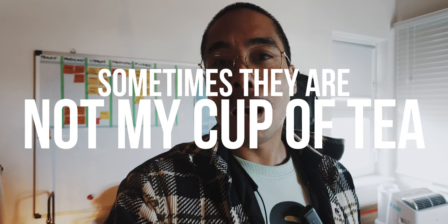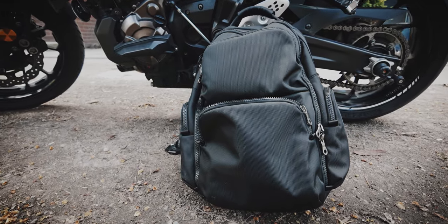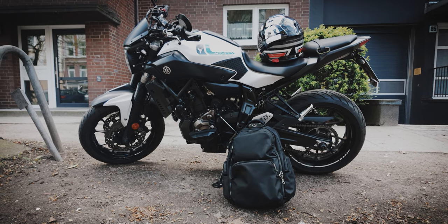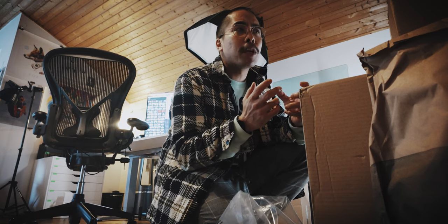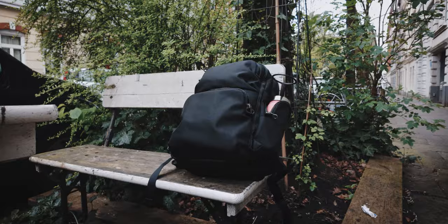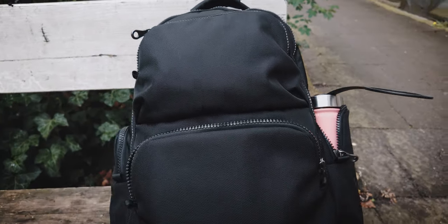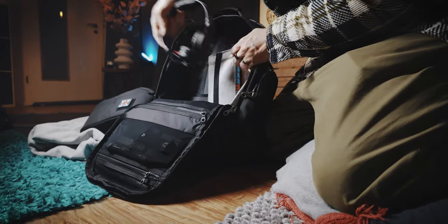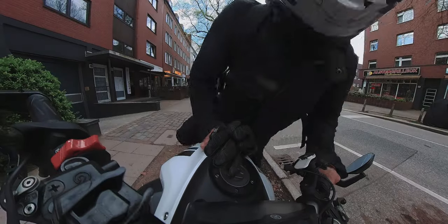Sometimes they're just not my cup of tea. Sometimes they're cool but they don't offer that much more than other bags I've reviewed. But I don't know what it is about this bag — for some reason this is really exciting to me. Admittedly when I got it I wasn't too excited, because as I said some bags are just not my cup of tea despite them being really good.